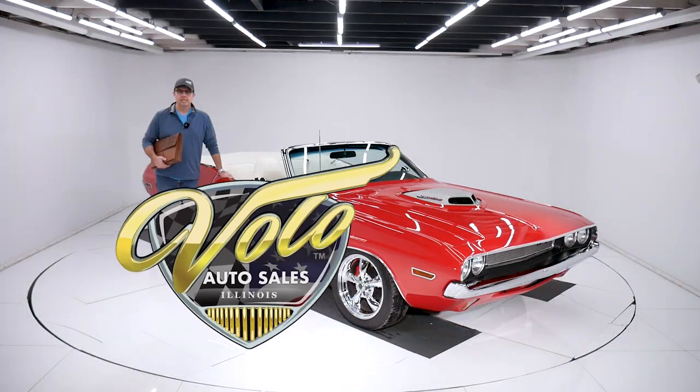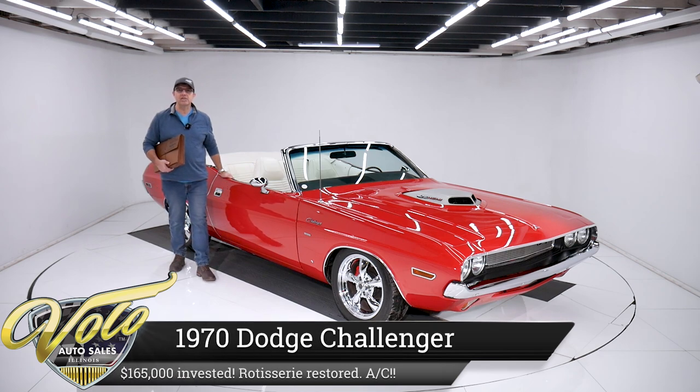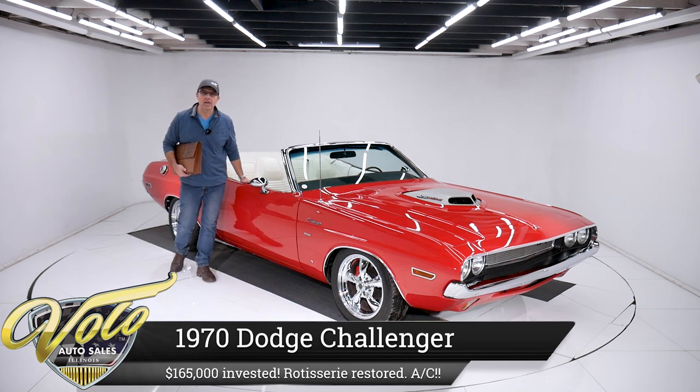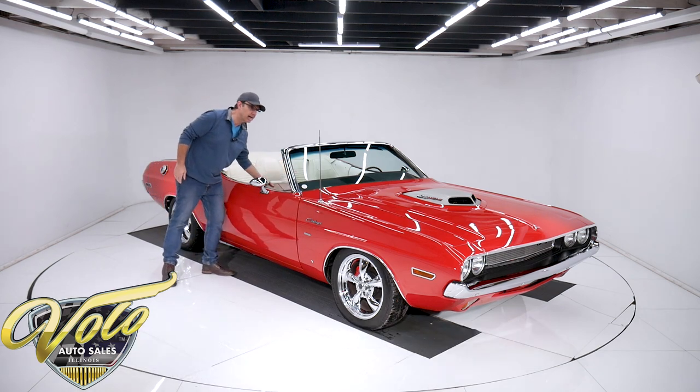Come on, let's go for a spin. We got a real piece of dynamite today — a 1970 Dodge Challenger Hemi Convertible, $165,000 build. Here's all the specs and information about the car.